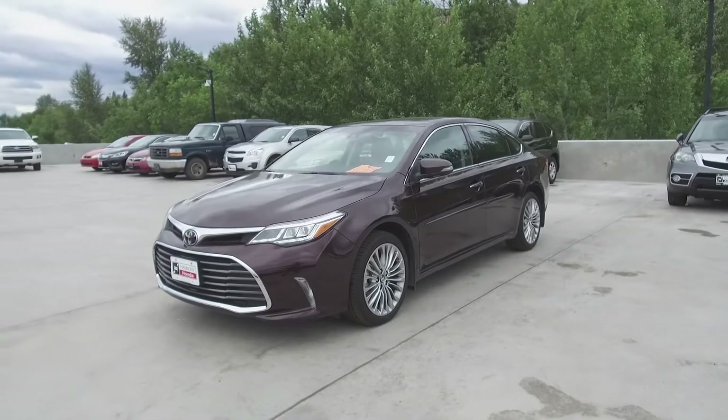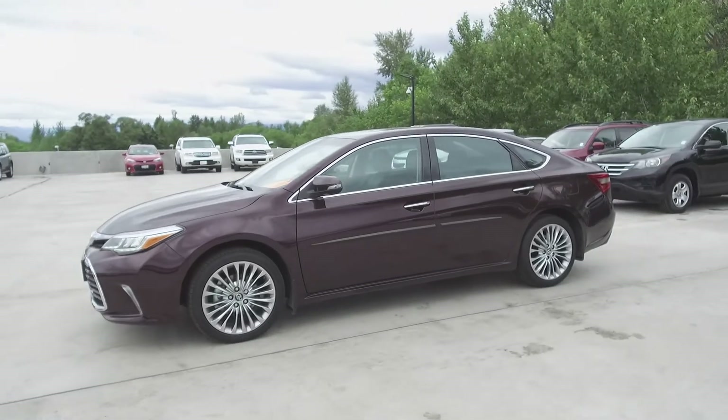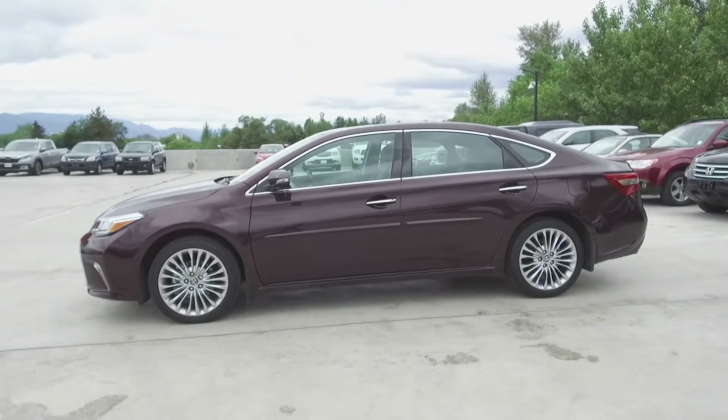This Avalon has had only one owner, is a local vehicle, has low kilometers, and comes with all-weather floor mats and 3M rock guard protection.